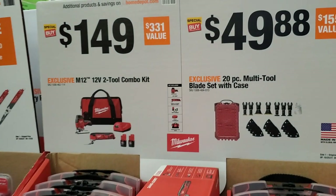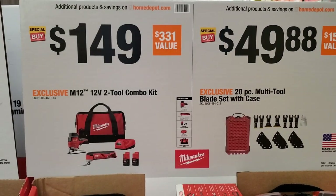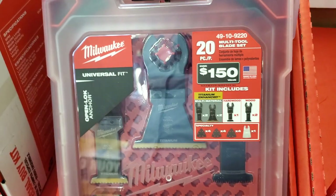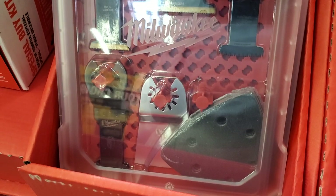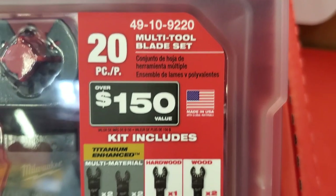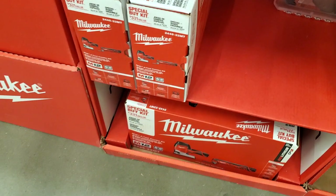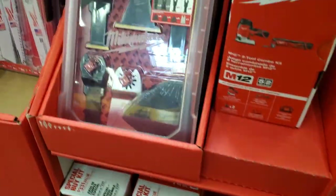We got the 2-2 combo kit for $149 — oscillating tool and barrel grip jigsaw. Then $49 for the 20-piece multi-tool blade set with a nice case. It includes metal blades, hardwood blades, regular wood blades, a scraper blade, and sanding pads — that's the 2-2 combo kit there at the bottom.